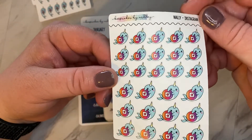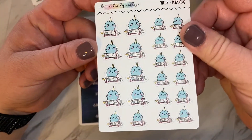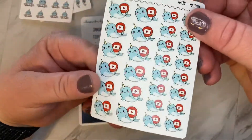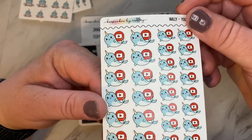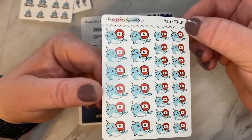So I got some more Instagrams. I have the Nora and the Instagram planning time. And the YouTube. The only difference between Nora and Wally is that Nora is pink and Wally is blue.